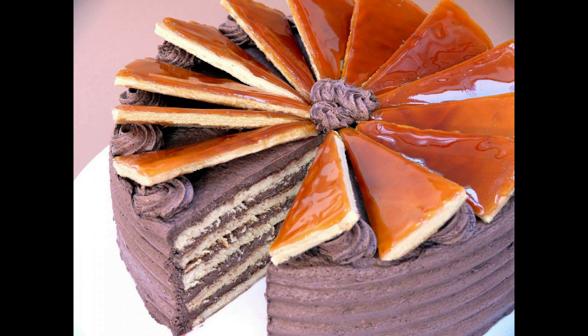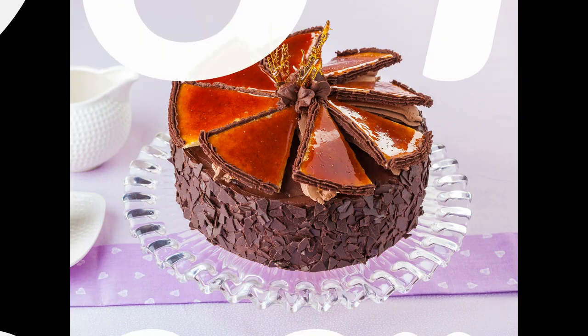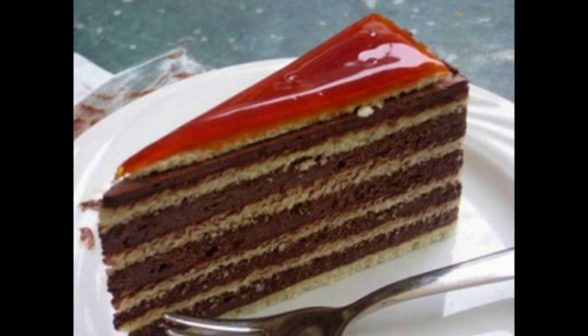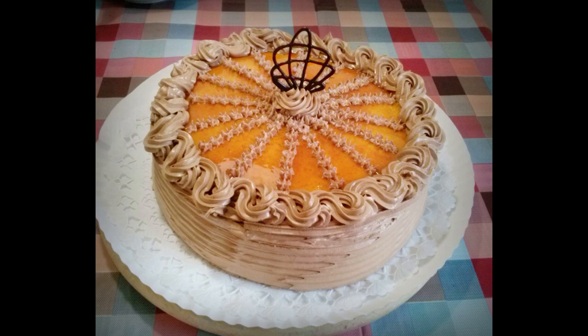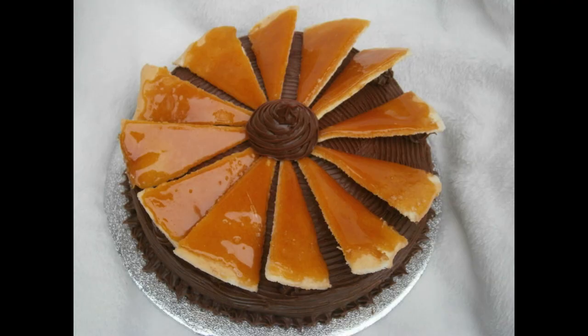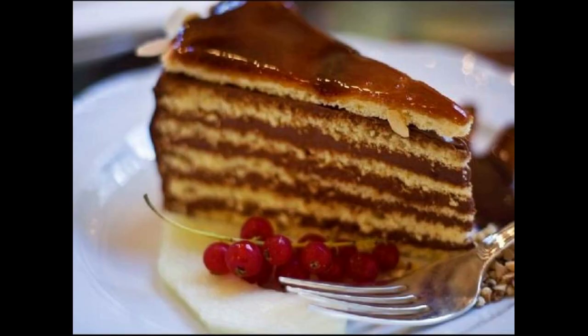Dobos Torta is an elegant yet simple cake that captivates every Hungarian. Dobos is basically several layers of sponge cake, with a buttery cocoa cream between them and a hard caramelized sugar on top. Fun fact: Dobos means drum-like in Hungarian, but the cake is not named after its solid drum-like caramel topping — it's named after its inventor, József C. Dobos. It's a popular cake that all Hungarians like, and is surely the highlight of every wedding and family gathering.